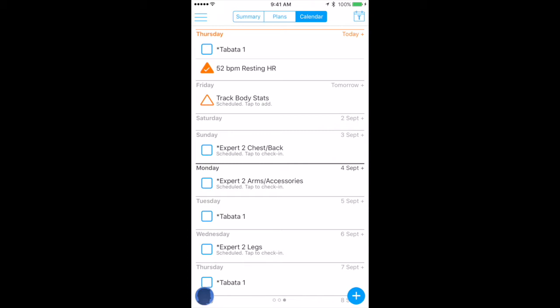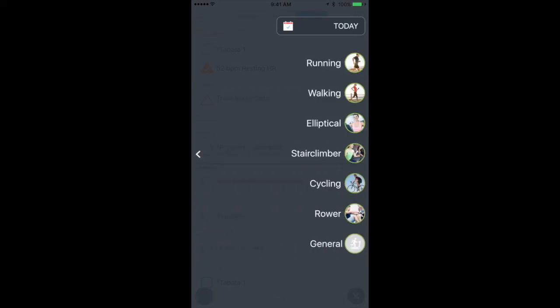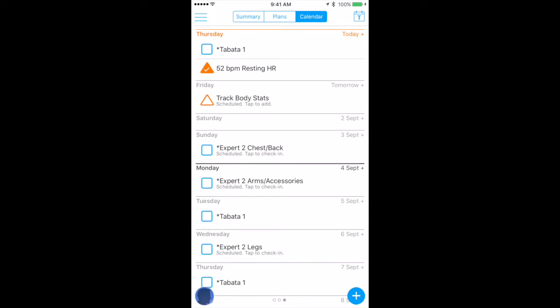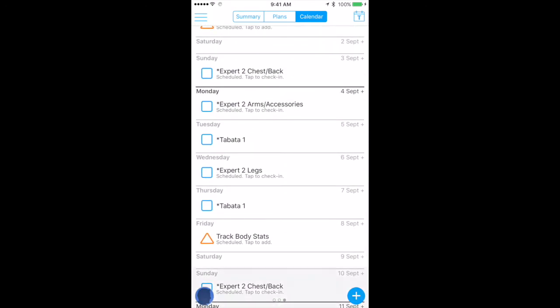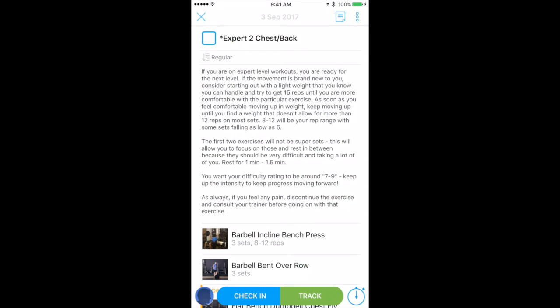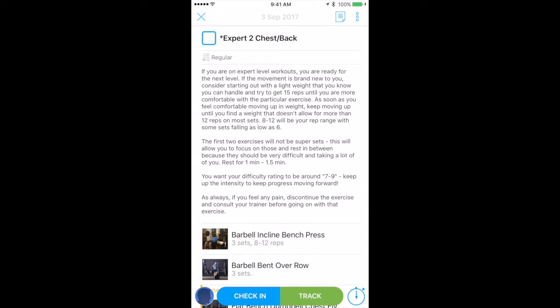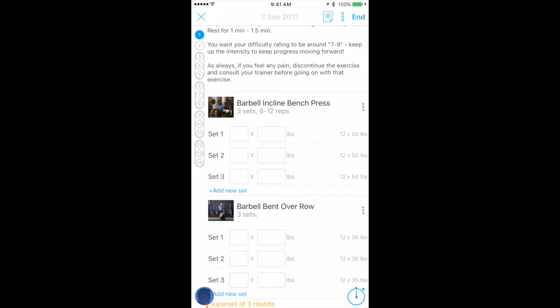Let's say today you wanted to do a different workout than what was scheduled. You just click on the little plus sign on the right — you can add a workout, add in cardio of various kinds, add body stats, progress photos, whatever it is. Or if you click right on top of the scheduled workout, you'd click Track instead of Check In. First you'll see a summary of your workout — just an overview so you can get ready — then you hit the Track button on the bottom right, and right there you have set by set exactly what you are doing.